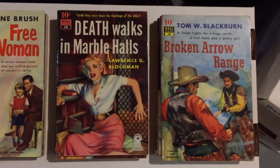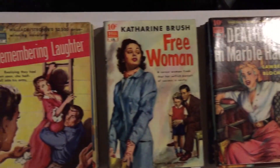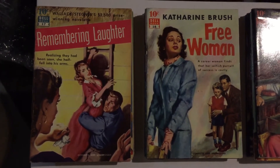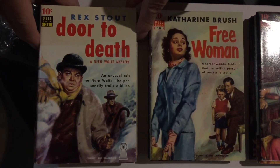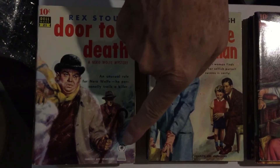Nero Wolfe is a very popular collectible series. Rex Stout, the author and creator of that series — Door to Death is number 21, a Nero Wolfe mystery. It has the mystery logo.